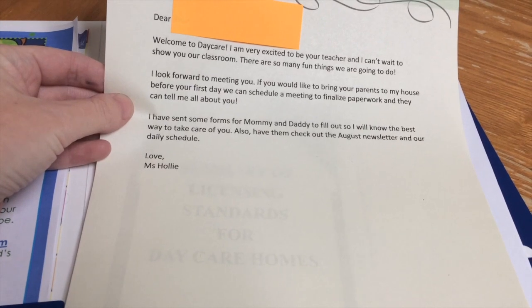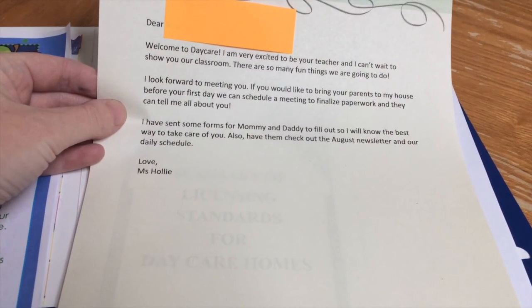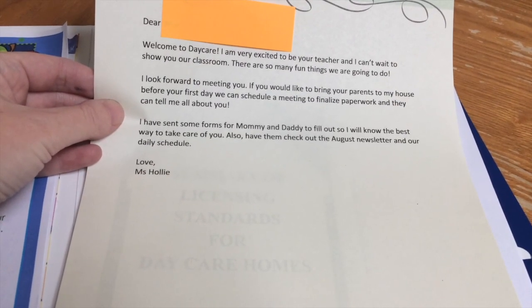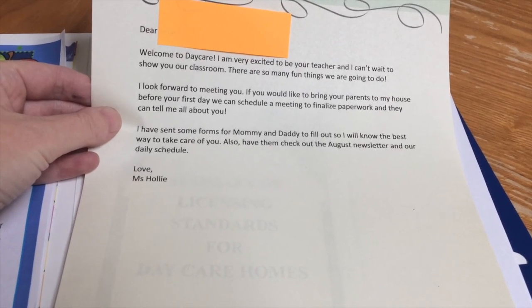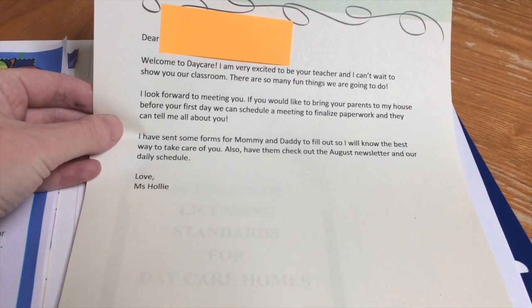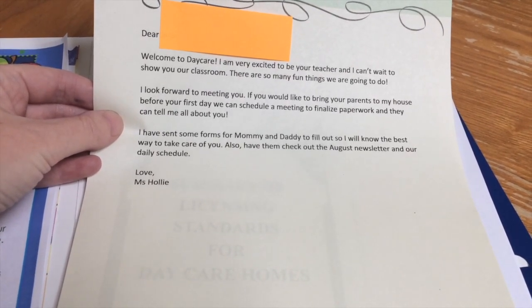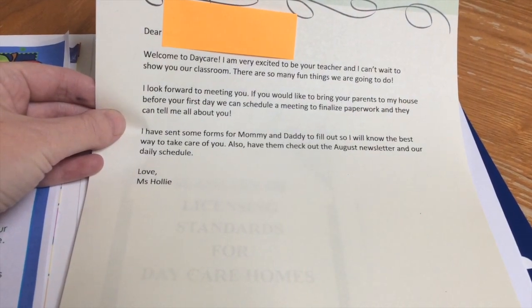"Welcome to daycare. I'm very excited to be your teacher and I can't wait to show you our classroom. There are so many fun things we're going to do. I look forward to meeting you. If you would like to bring your parents to my house before your first day, we can schedule a meeting to finalize paperwork and they can tell me all about you. I have sent some forms for mommy and daddy to fill out so I will know the best way to take care of you. Also have them check out the August newsletter and our daily schedule. Love, Miss Holly."